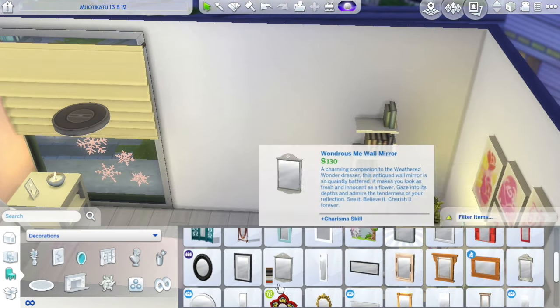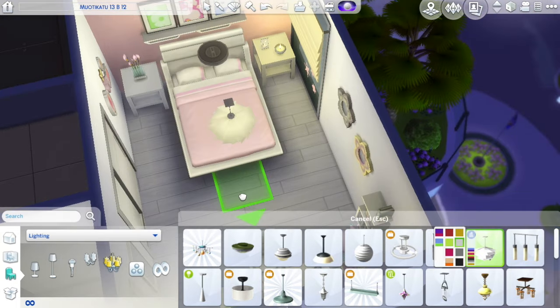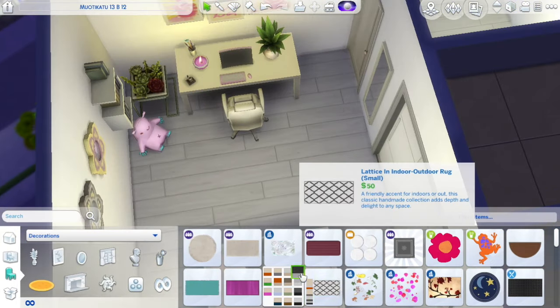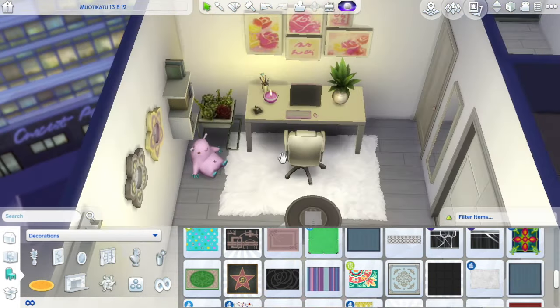I'm trying to find some cute white framed paintings that have like pink stuff on them, and I try these mirrors — I think I might leave them there, they're super cute. I do love some lamps as well, pretty simple ones. I don't want to go overboard. I definitely love plants everywhere so I just pop those all over the place.